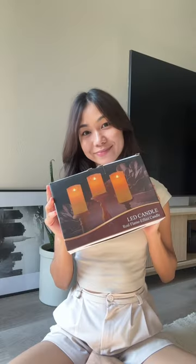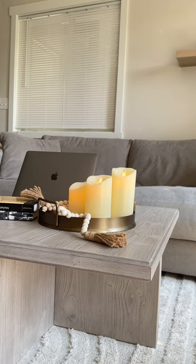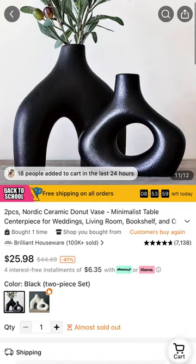Hey guys, today I'm going to do a Temu haul and here's what I got. I got the LED candles — they come with three different sizes and a remote control. It's so realistic, guys, I love it.